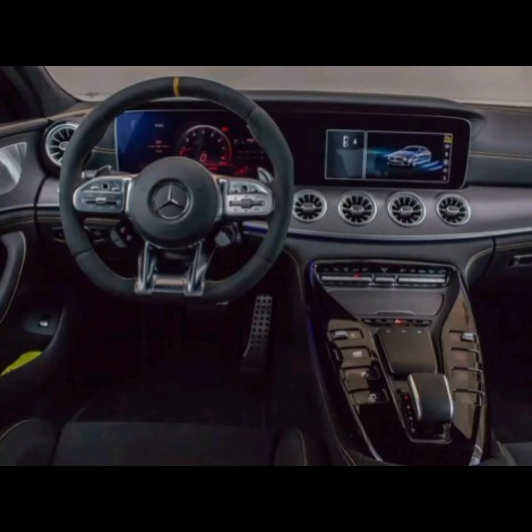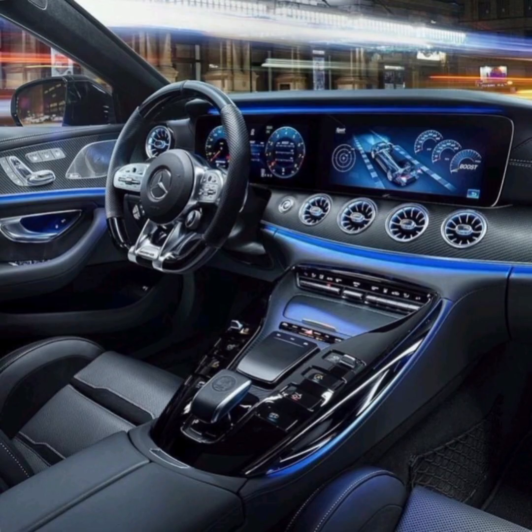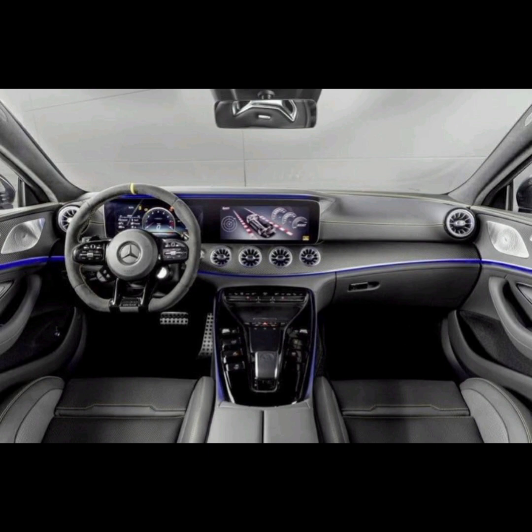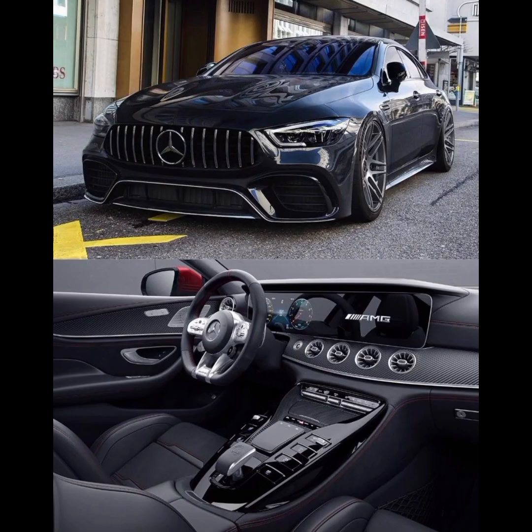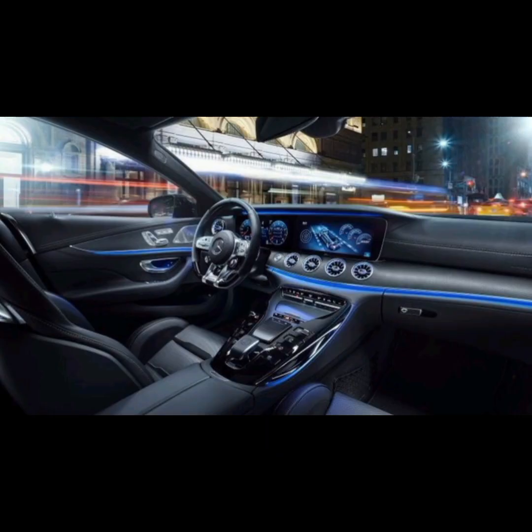The GT four-door coupe is designed with safety in mind, featuring a range of advanced safety technologies to help protect occupants and prevent accidents. Safety features include adaptive cruise control, lane keep assist, blind spot monitoring, ABS, electronic stability control (ESC), airbags, and automatic emergency braking. These features help to enhance the safety and convenience of the vehicle.